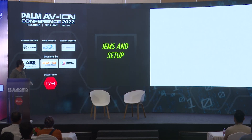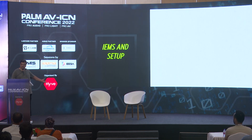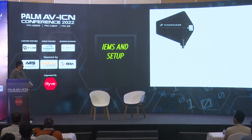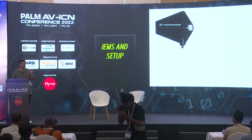Now we'll come to IEMs and setups, which I think is very important — correct antenna placement, correct placement of the belt packs. These are very important. Also, interference with LED screens is a real issue. Most LED screens come from China and are not really RF compliant, so there's a lot of leakage. Antennas have to be placed away from the screens.